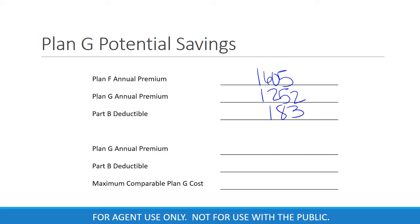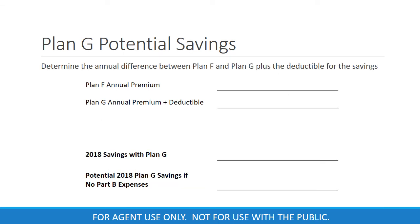Knowing that Medicare Supplement Plan G does not cover the Part B deductible, we'll need to add that in so that we can compare the two plans having the same features. So we'll take the Plan G premium, which is $1,252, and add in the Part B deductible, which is $183, which brings us to a maximum annual Plan G cost of $1,435. Now let's see if there's a potential savings advantage with Plan G over Plan F. We'll enter the annual Plan F premium of $1,605, then the Plan G premium with the Part B deductible added, which is $1,435.